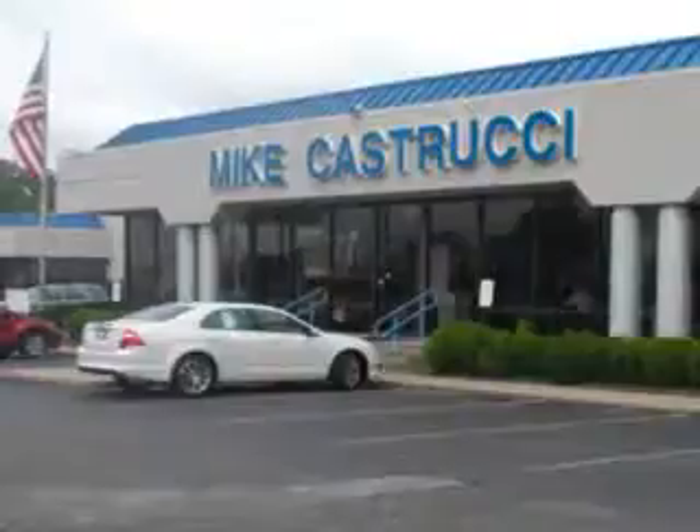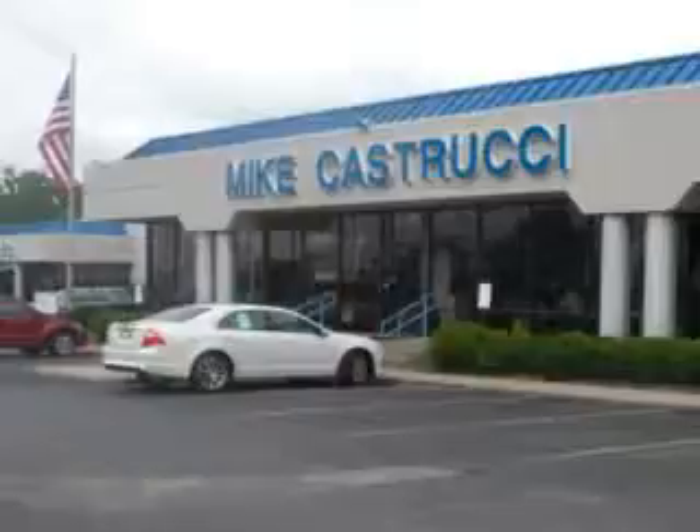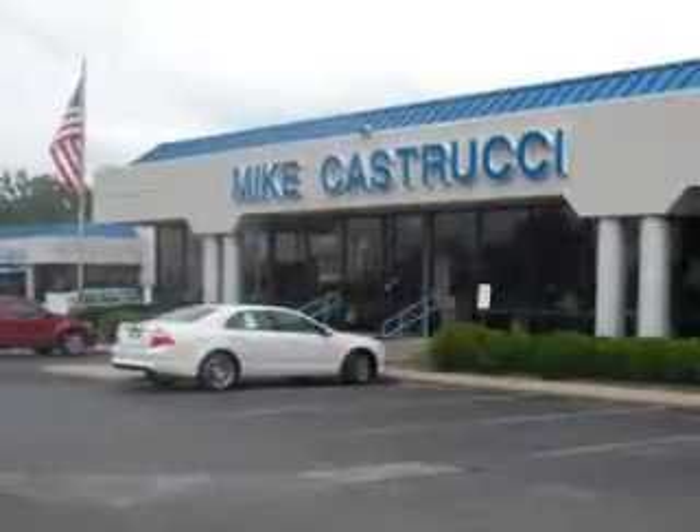See us at Mike K.S. Trucy Ford today. Remember the name — Mike K.S. Trucy — for selection and savings and easy automotive credit. Open seven days a week.